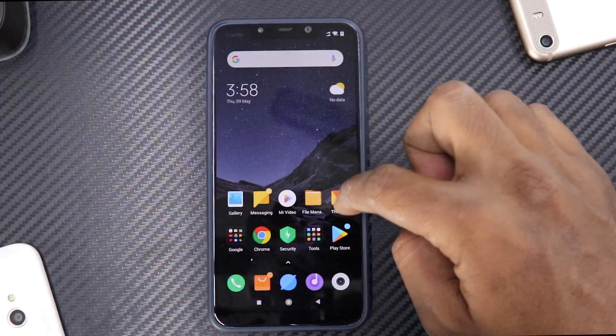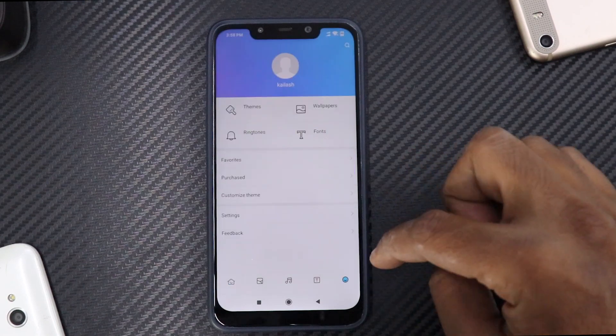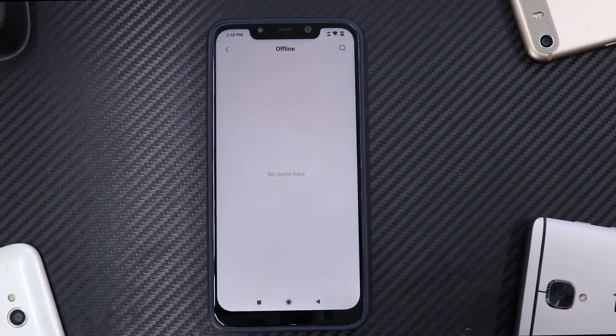Apart from this, if we go to Themes, we have live wallpaper in Themes now. Let's click Themes, go to Wallpapers, and you have My Live Wallpapers. If you download and add any live wallpapers, they would be visible here.